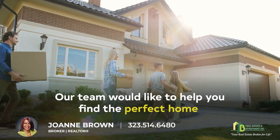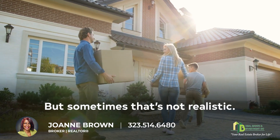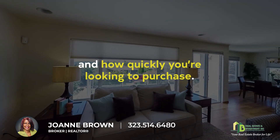Ideally, our team would like to help you find the perfect home that has everything you're looking for and more. But sometimes that's not realistic. You may end up compromising based on price, availability, current market conditions, and how quickly you're looking to purchase.